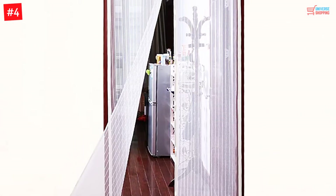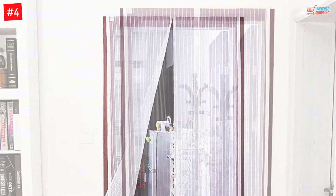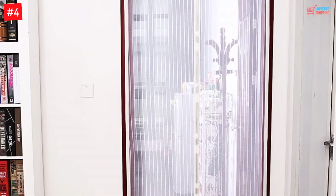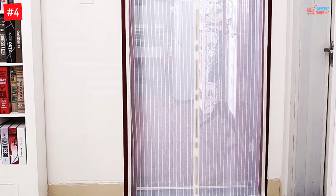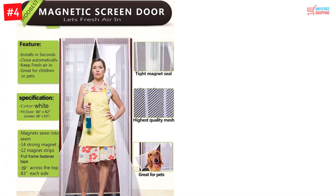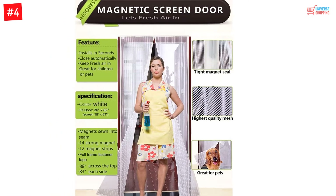Number 4: Total Frame Fastener and Automatic Shut from Hubist. If you are not a fan of the usual black screen doors and desire a different shade, your search ends with the magnetic screen door with total frame fastener and automatic shut from Hubist. It's an elegant shade of white that still retains the power and durability of the black doors. A light-colored screen door could be your choice if the overall decor of your house is light, or if you are looking for a contrast.